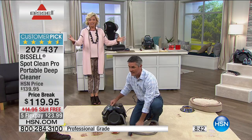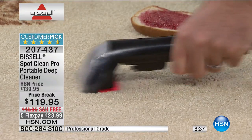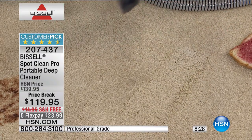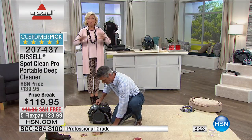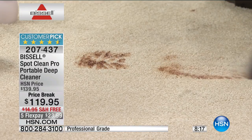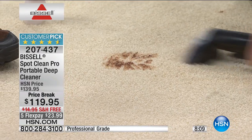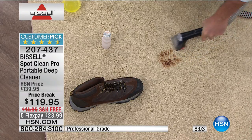It's item 207-437. A fifth flex pay was added for this show — $23.99 is all you pay to get this home, spread over five months with no interest charged. Free shipping, delivered in a couple of days. Enjoy this price break on an amazing piece you'll use in so many areas: area rugs, wall-to-wall carpeting, stairs, high-traffic areas, car seats, floor mats, and upholstery.